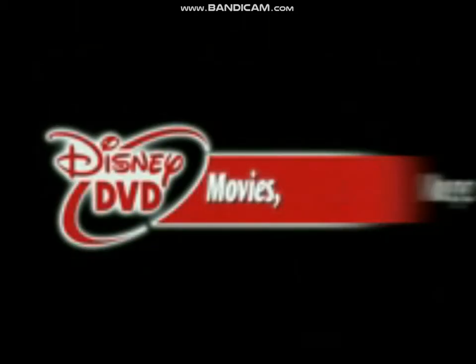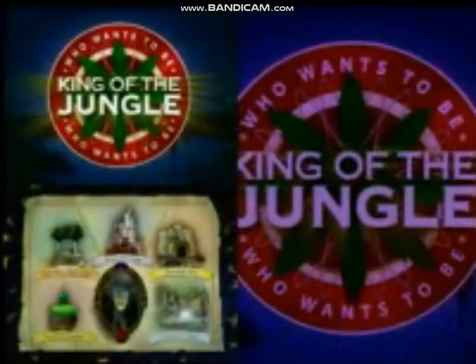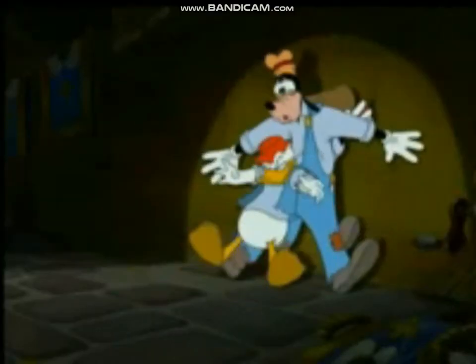Disney DVD: movies, magic, and more. From great family films, to incredible bonus features, to technological breakthroughs, Disney has always offered the very best in entertainment.